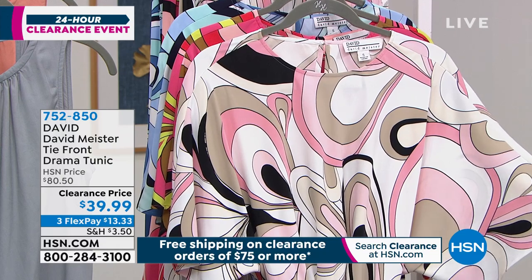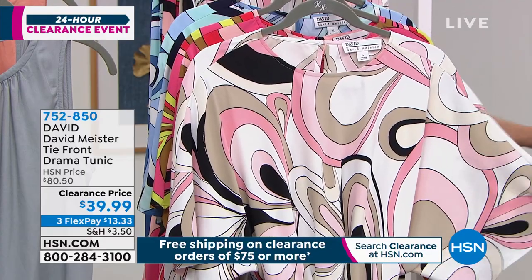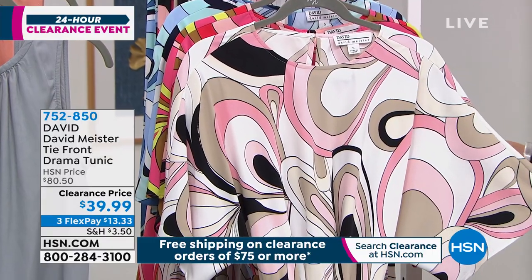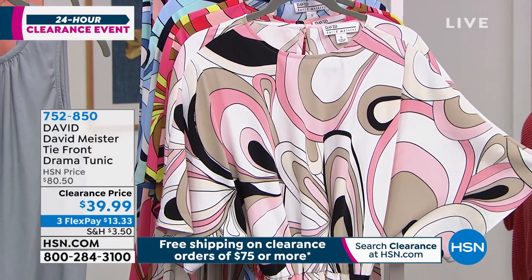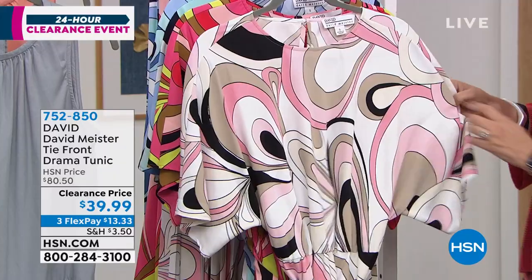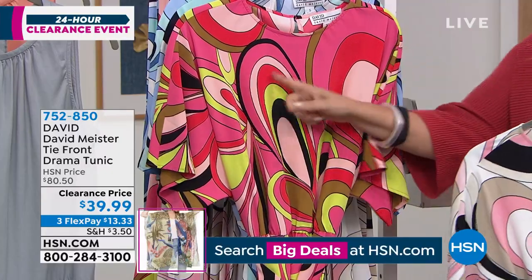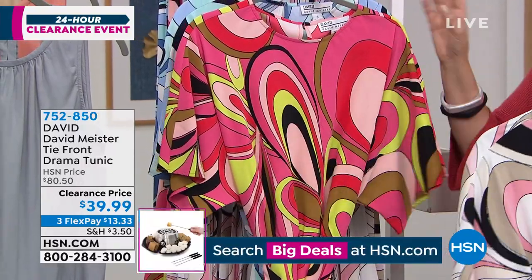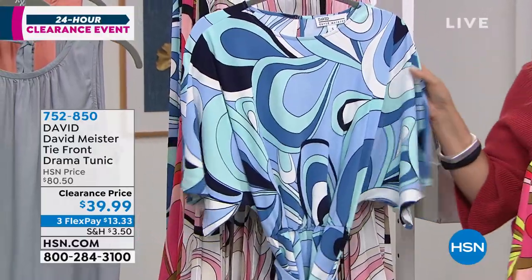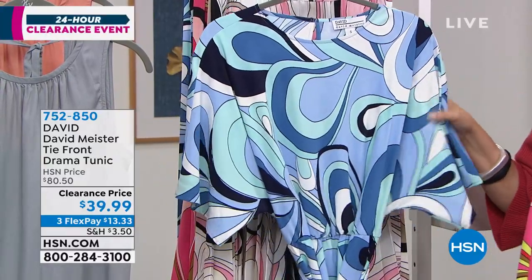Take a look at this fun, optimistic, lively print from the David by David Meister tie front drama tunic — really dramatic in the back. High-low, 29 inches, extra small through 3X. Beautiful color combinations — this is called Rose Combo, where you have chartreuse and red and magenta. And there's a blue combo — if you have chambray skinny jeans, this would look super cute with them, or with black pants, which is how our model Annette is showing it.